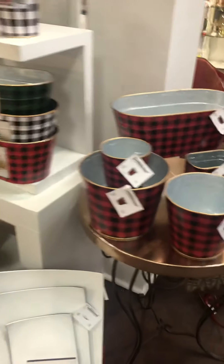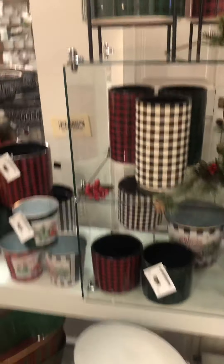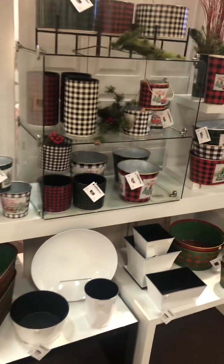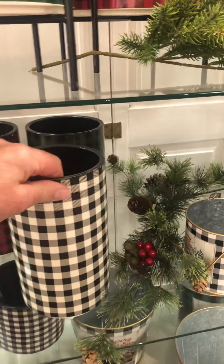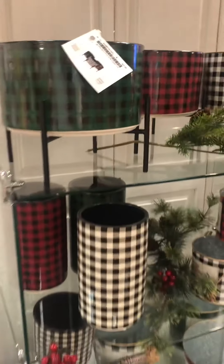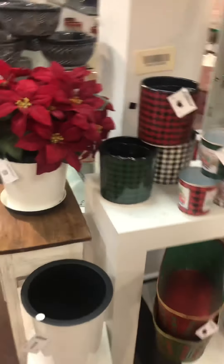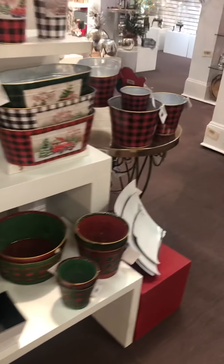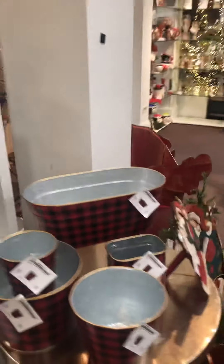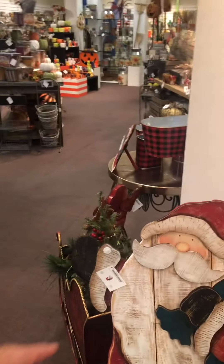Buffalo plaid — I even found backpacks and fanny packs of buffalo plaid today when I was at Staples. These are ceramic, by the way, as well. Just on a stand. That is definitely an artificial poinsettia. Some stand-up Santas — I believe I can give you a great price on those, so we're closing those out.